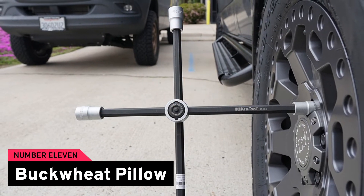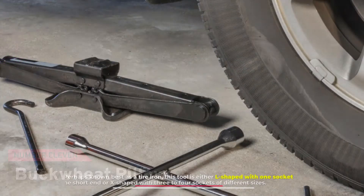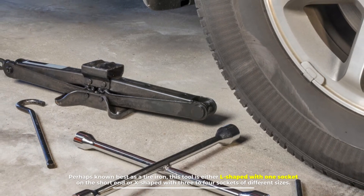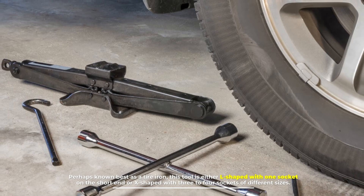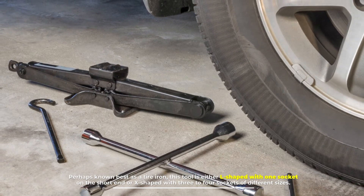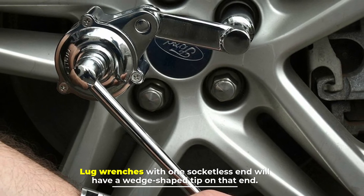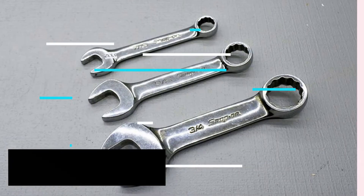Number eleven: lug wrench. Perhaps known best as a tire iron, this tool is either L-shaped with one socket on the short end, or X-shaped with three to four sockets of different sizes. Lug wrenches with one socketless end will have a wedge-shaped tip on that end.